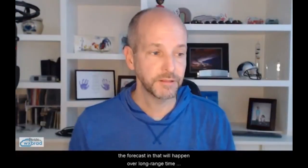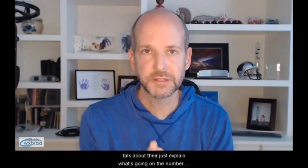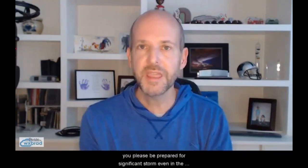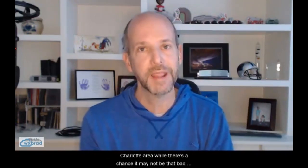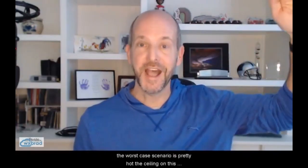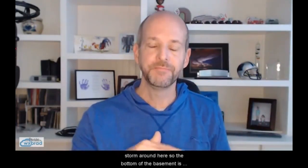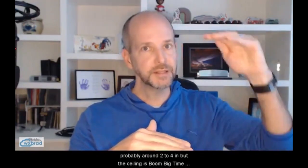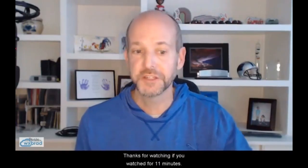This vlog went way longer than I expected, but a lot to talk about. The number one thing to leave with — please be prepared for a significant storm, even in the Charlotte area. While there's a chance it may not be that bad here because of mixing or even cold rain, the worst case scenario is pretty high. The ceiling on this storm is way up here, much higher than a typical storm around here. The basement is probably around 2 to 4 inches, but the ceiling is boom — big time event. Plan for that big time event and hope it's somewhere in between. I'll post another update tonight, we'll do a Facebook Live, and of course you'll see me on air starting at four, five, and six. Thanks for watching.